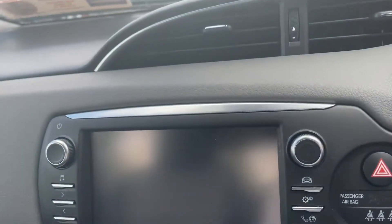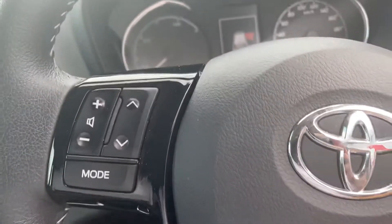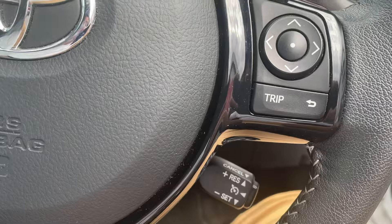On the inside, you have your colour screen and reverse camera, and also your dual-tone climate control. Through the steering wheel you have your Bluetooth and radio controls, and also cruise control.